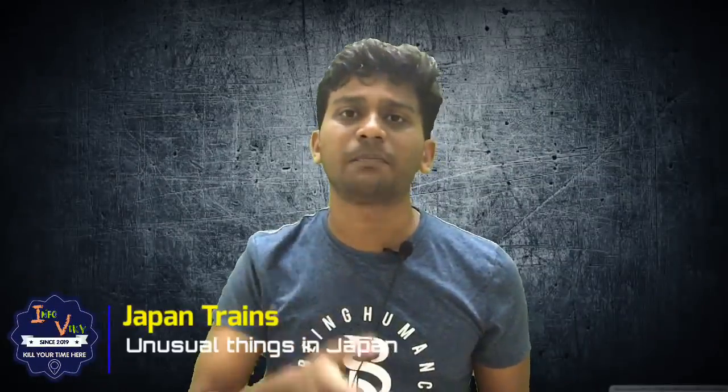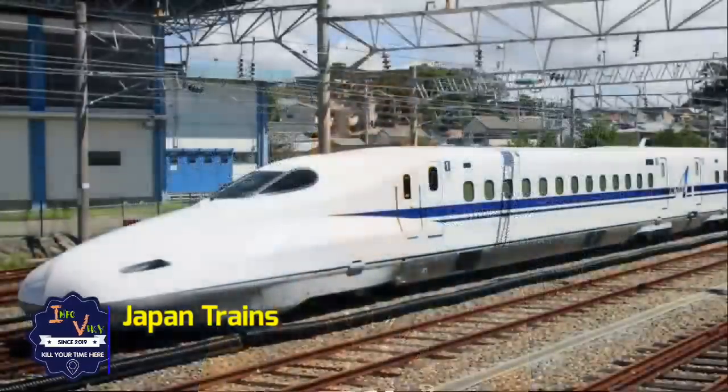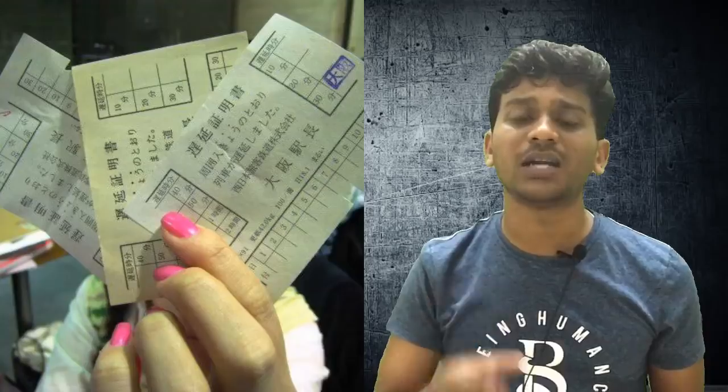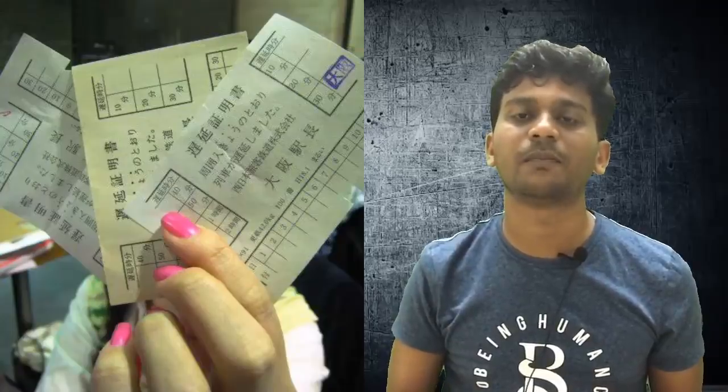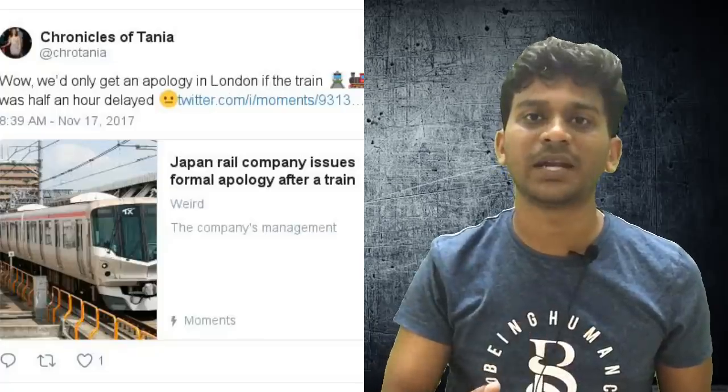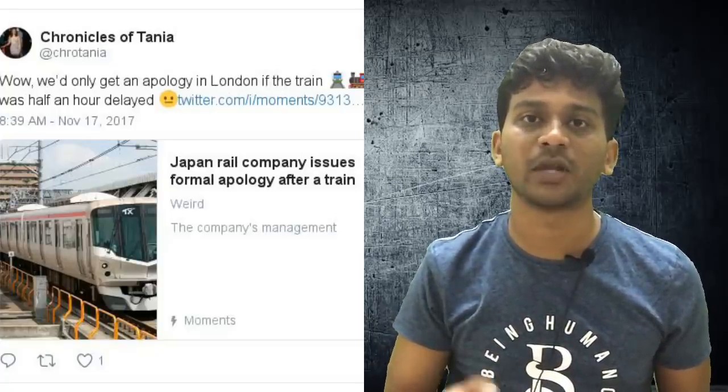Japan trains. Japan trains are very punctual. If a train has a delay of even 5.5 minutes, the railway company issues a delay certificate. This delay makes it to the headline as news in Japan.